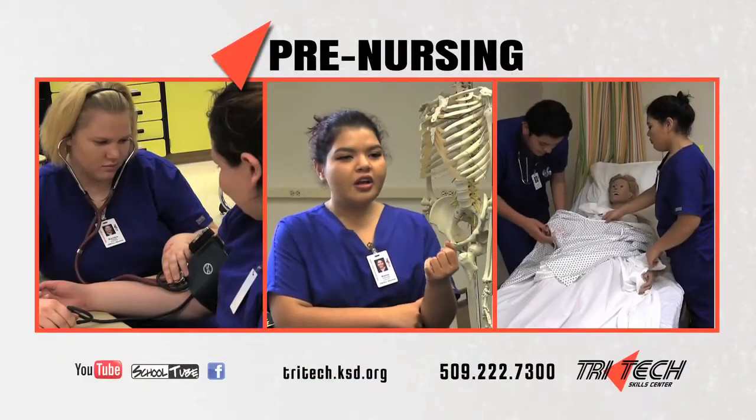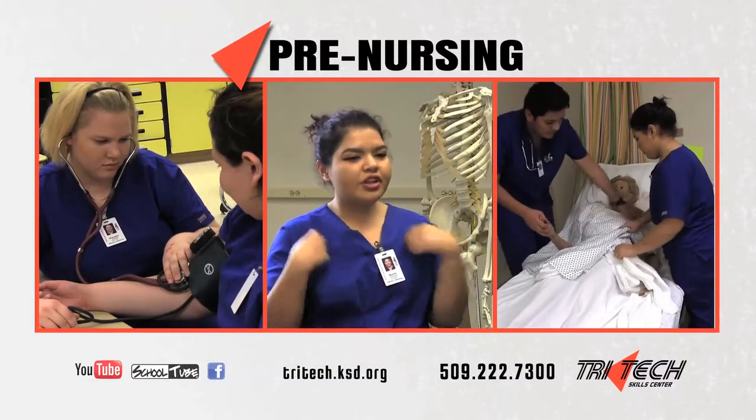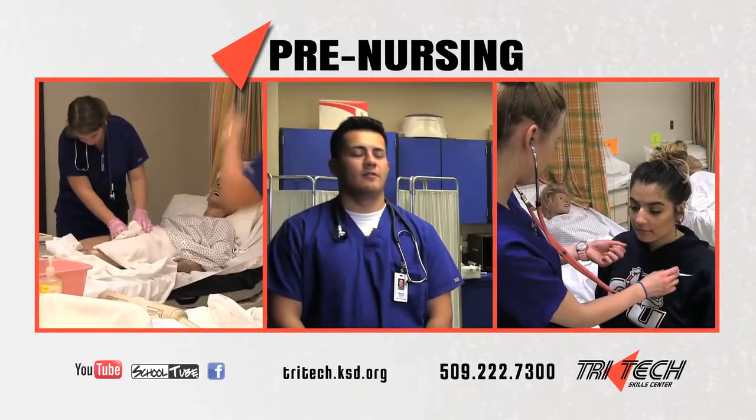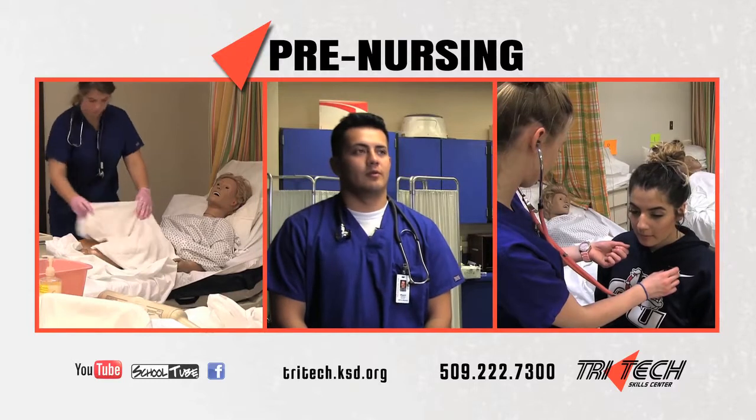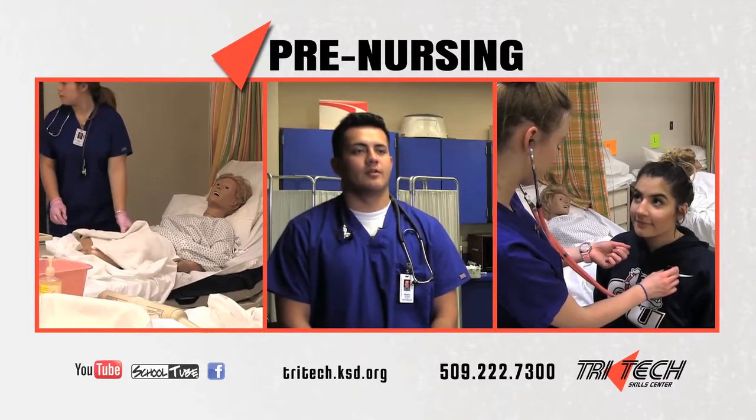We check our BP, which is blood pressure. We work a lot with the mannequins, so we change their gowns. Starting in February, we'll be going into clinical work, and we'll already know what to do because we'll be working on those skills right now.